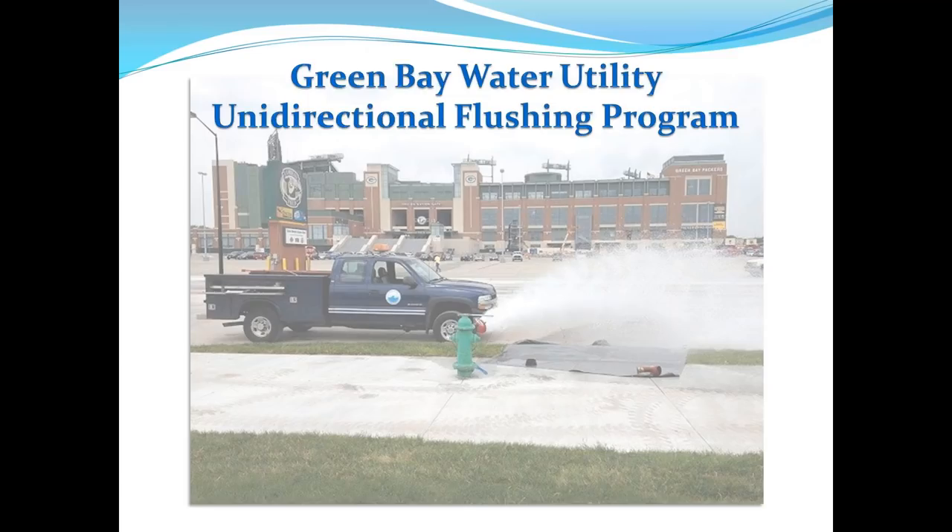Brian will give a bit of background, then Justin will go through the PowerPoint. We started unidirectional flushing in 2014 as our corrosion control for the lead and copper rule. We did half the system in 2014, the other half in 2015, took a year off, and then in 2017 did half the system again. Going forward, we plan to do about half the system per year.